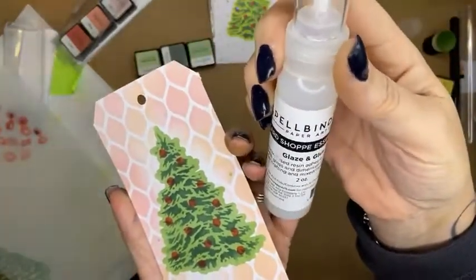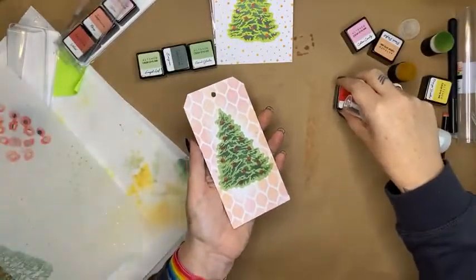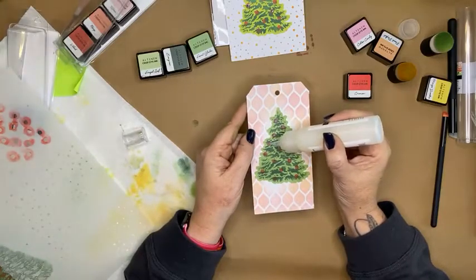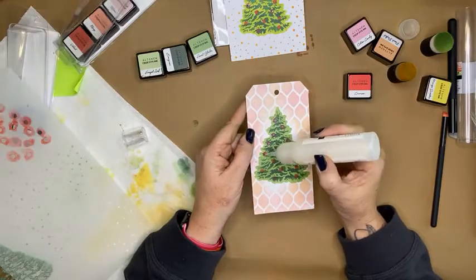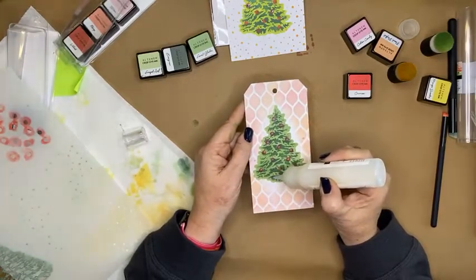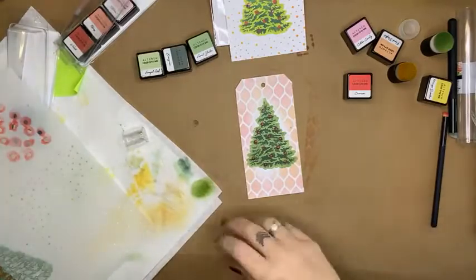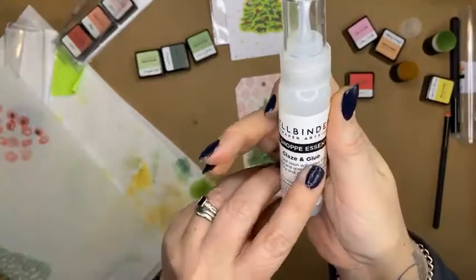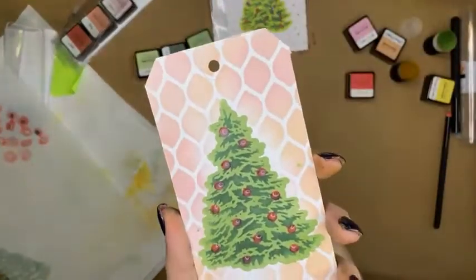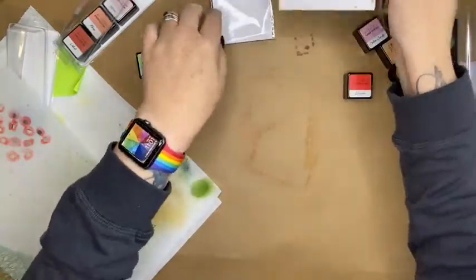I'm also showing a new Spellbinders product that came in this week: a glaze and glue water-based resin adhesive that adds gloss and dimension to paper crafting and mixed media. I'm dotting it on over the bauble areas — it dries clear with a lovely glossy finish. Popping that tag aside to dry. If you're in lockdown, I'll be doing three free live Facebook demo mini classes a day all weekend.